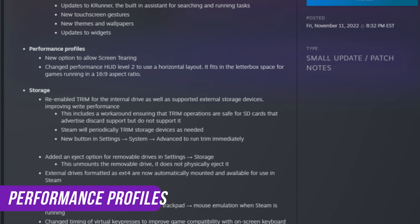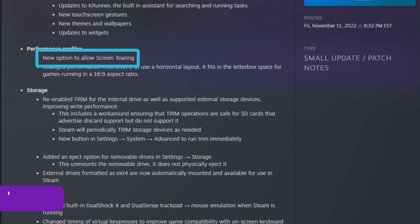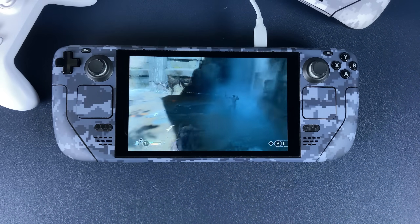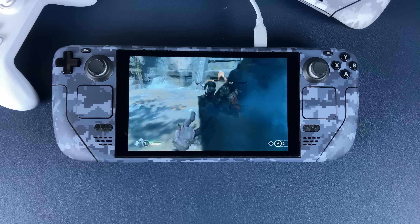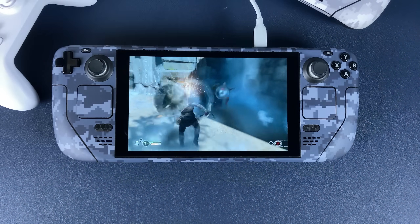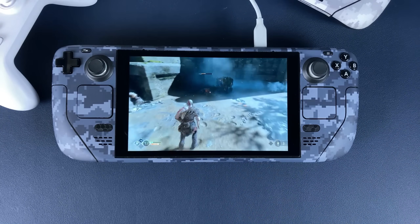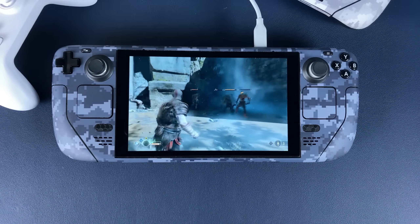The next section in the patch notes is performance profiles, and there are two bullet points. First, you can now allow screen tearing. They could have gone with more traditional phrasing by referring to this toggle as V-Sync, but they instead refer to it as screen tearing. By default, V-Sync has been enabled on the Steam Deck's gaming mode, and up until now there's been no way to turn that off.